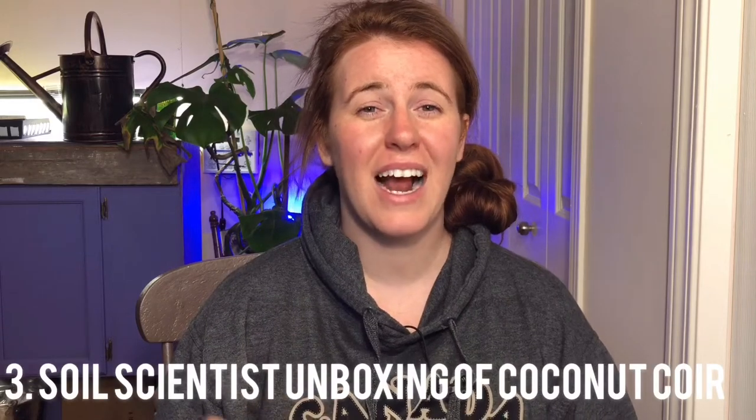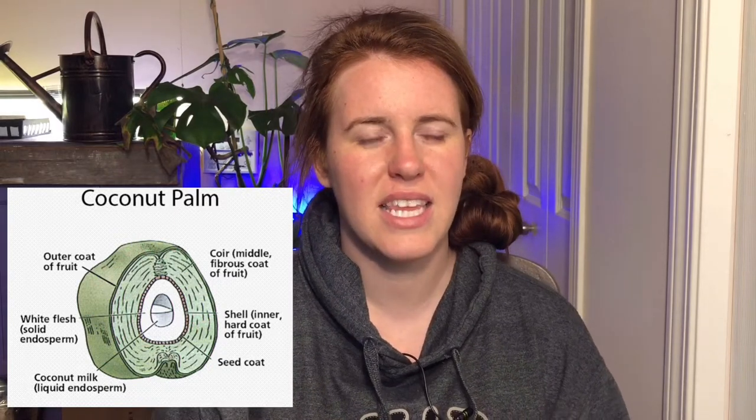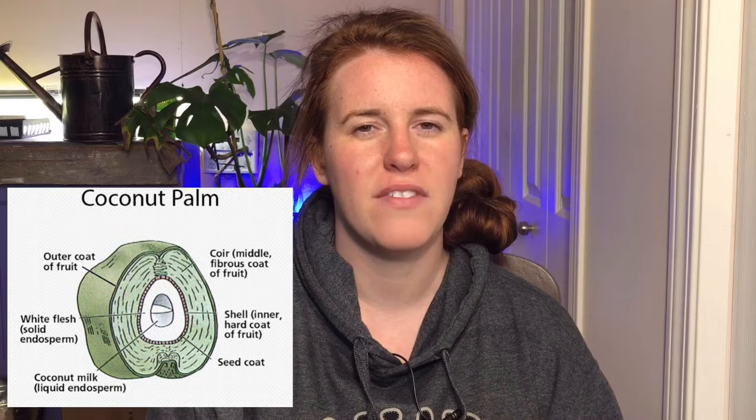I also have a bag I purchased — we're going to go in the backyard and you're going to watch me open it for the first time ever and I'll give you the soil scientist's thoughts. Coconut coir is not the outer shell of the coconut and it's not the inner shell either — it's the in-between space. I'll pop up a photo of exactly where it's harvested from.